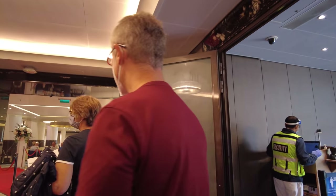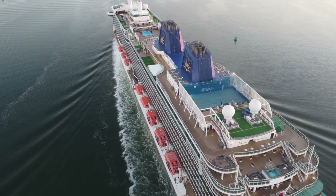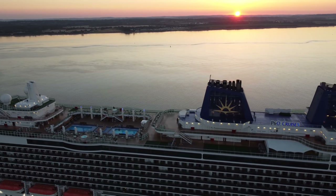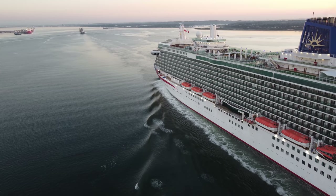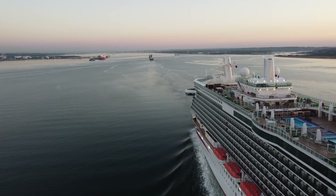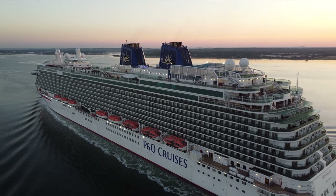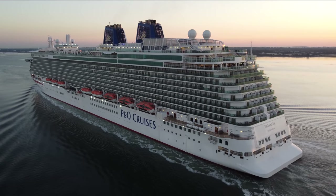In our next video we'll be showing you around three different types of cabin on board the Britannia, as well as a full ship tour and a food review. We'll also be bringing you content next month aboard P&O's exciting new Iona — another reason to hit that subscribe button. If you like this video please give it a thumbs up and leave a comment on what your thoughts about this Covid boarding process were. Until next time, I'll see you up on deck.